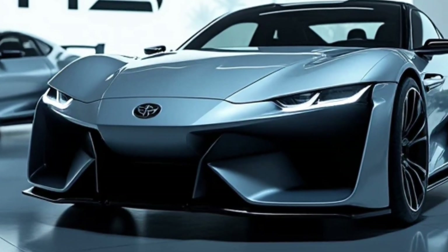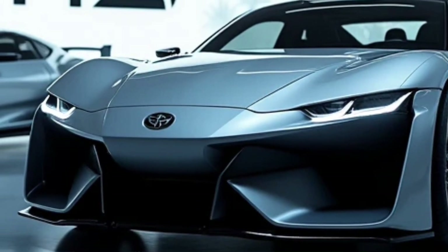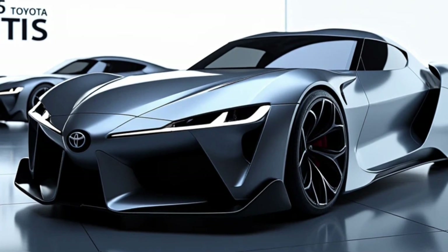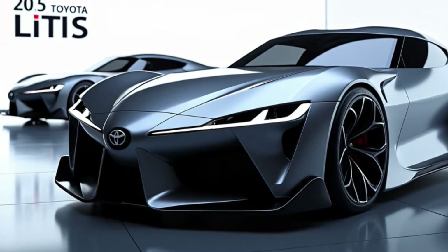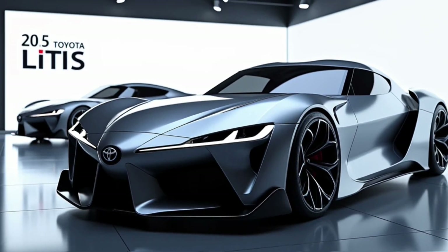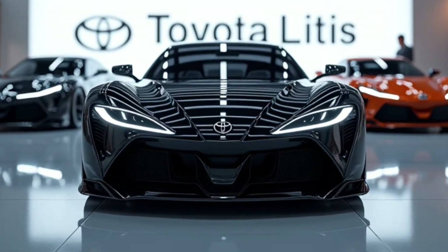Safety is always a priority and Toyota has made sure the Lytus doesn't disappoint. It comes equipped with the Toyota Safety Sense suite, including features like lane departure warning, pre-collision system, and automatic emergency braking — perfect for giving you peace of mind no matter where the road takes you.